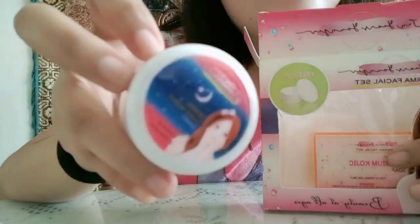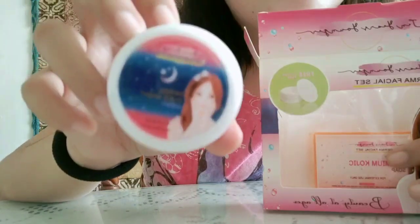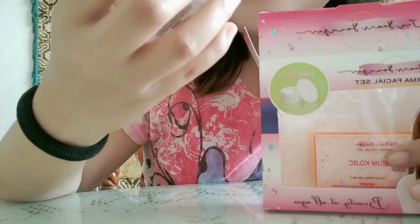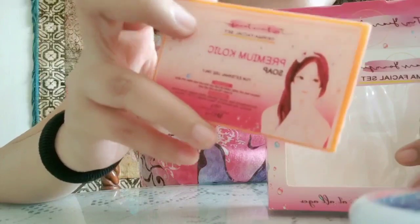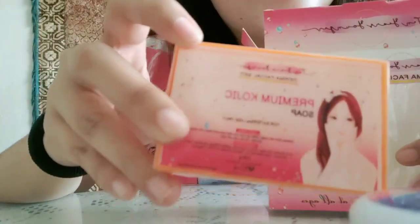Then the next one is the Derma Overnight Cream. So ito yung panggabing cream bago matulog — especially pag maghihilamos ka, and then toner, then ito yung susunod mo gagamitin sa gabi. And the third one is the Kojic Soap ng 10 Years Younger. Ang kagandahan dito sa kojic soap ng 10 Years Younger is hindi siya nakakadry ng balat, super mild, and hindi siya madaling matunaw. Ito yung ginagamit ko sa face and body ko.